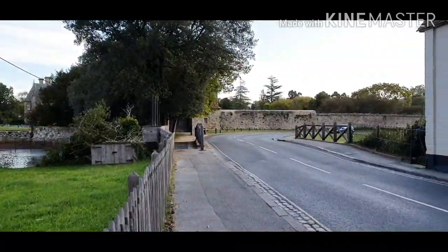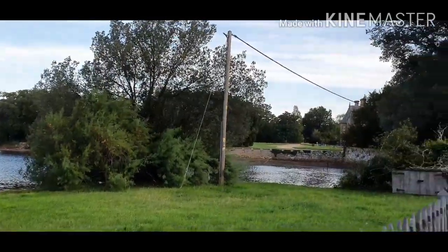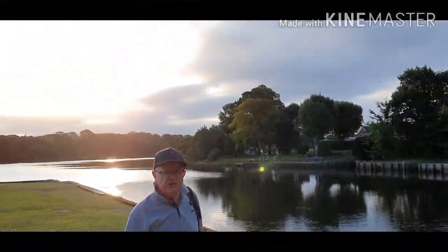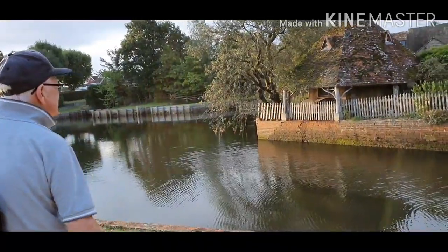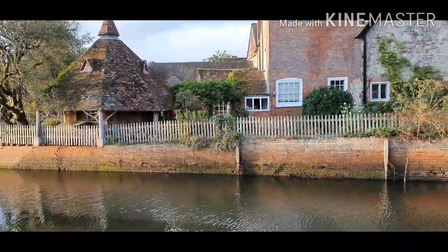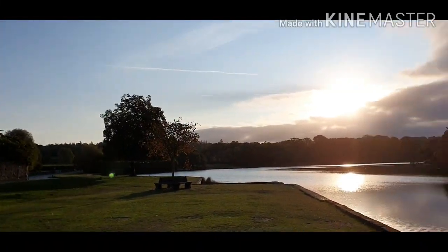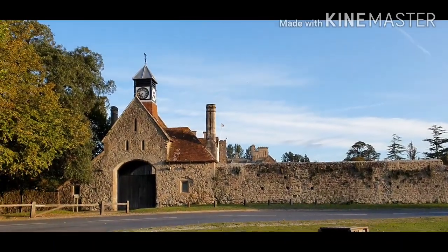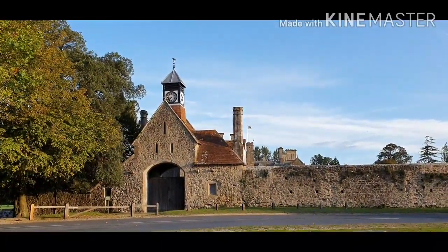If you turn around you'll see they were protecting this road coming over the bridge into the village. The sun is just coming up. This building across the river was also turned into a machine gun emplacement — reinforced with concrete inside, with guns facing up the entrance road. And looking across there is the entrance gate to Palace House, the seat of Lord Montague, with his flag flying from the top.